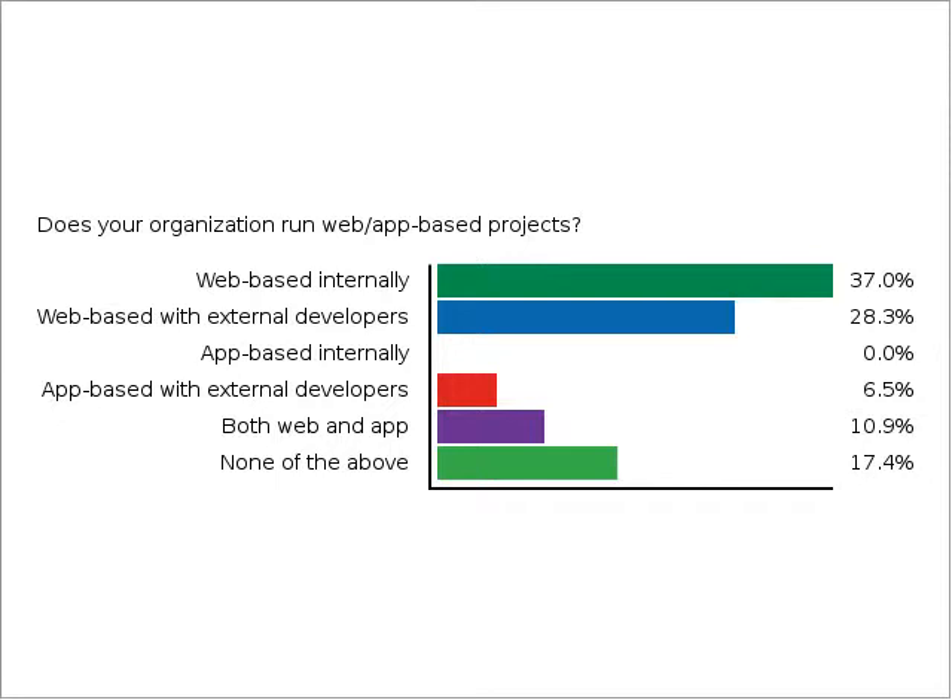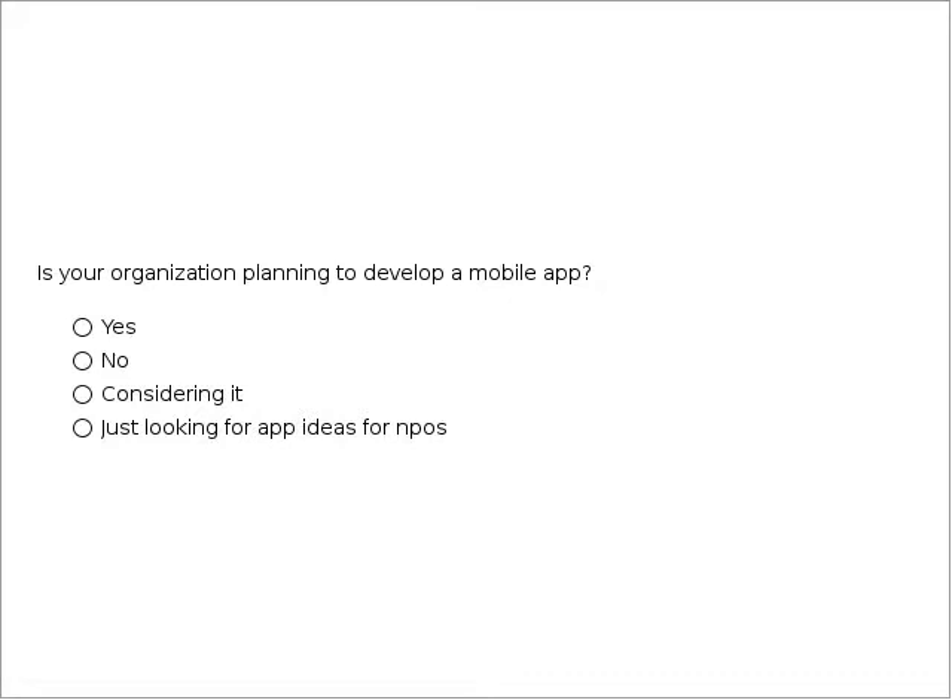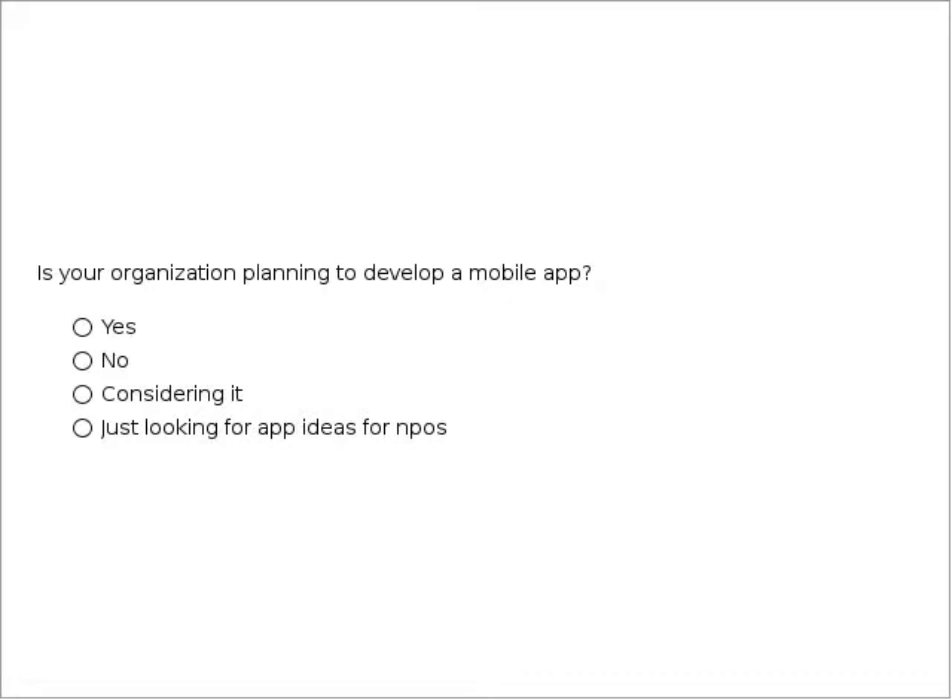The next question: is your organization planning to develop a mobile app? It looks like about 45% are considering it, and almost 40% are a definite yes. Hopefully today you'll get some insight into the decision processes around the app process to see if it's something you want to invest your time and money in. Thank you for taking part in those polls.